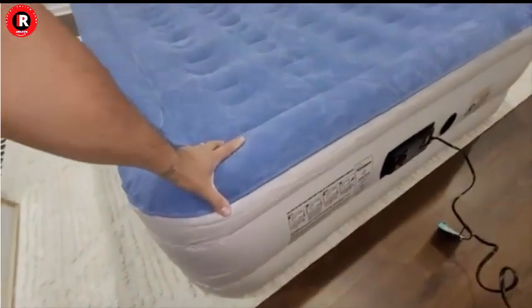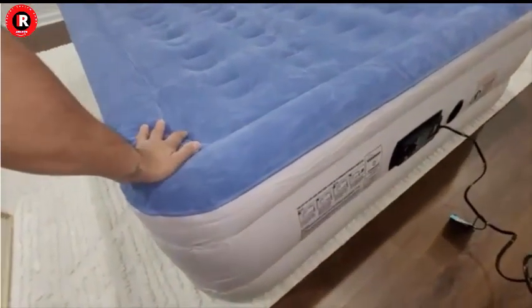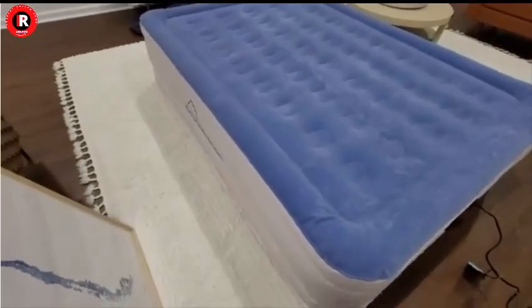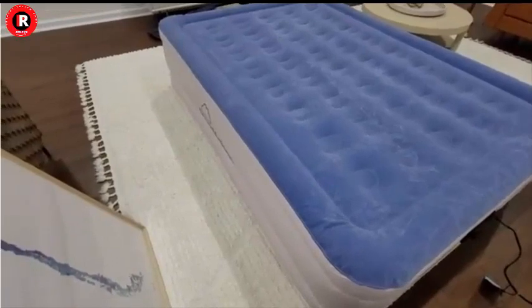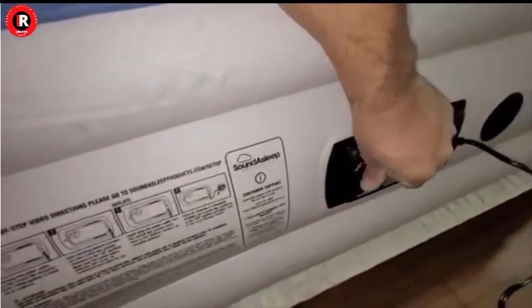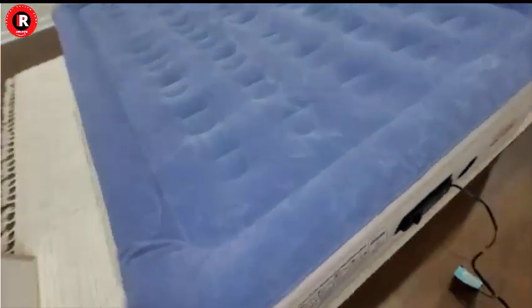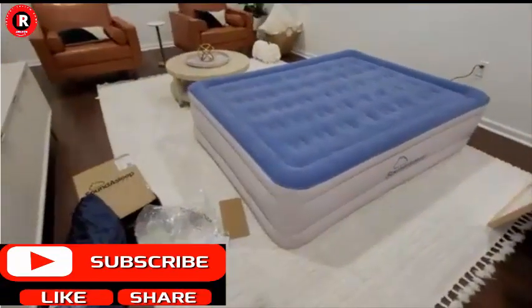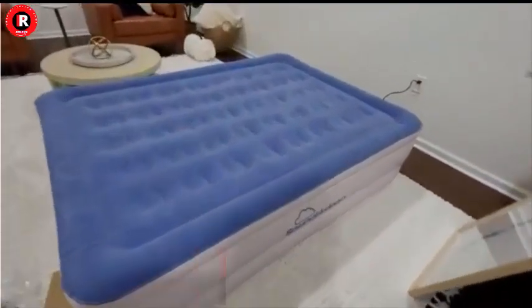Perfect for Guests: Whether you have unexpected guests staying over or are planning a camping trip, this air mattress is your ideal companion. Its portability and ease of use make it a practical choice for accommodating guests at a moment's notice. The mattress's raised double-height design also makes it feel more like a traditional bed, enhancing the comfort level for your visitors.